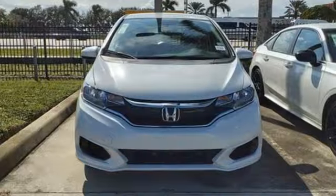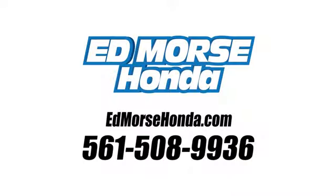See it for yourself when you take it for a test drive. Call us today at 561-508-9936.